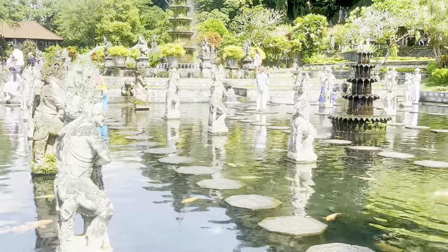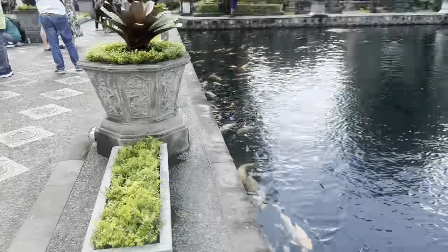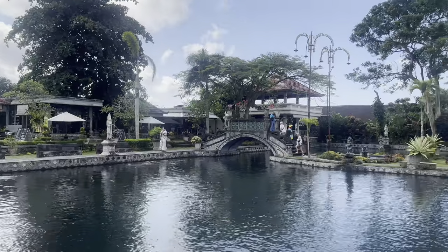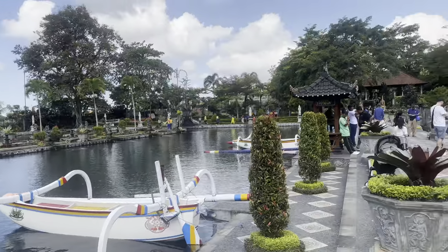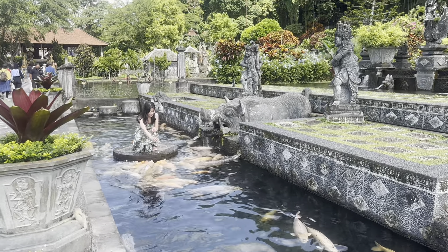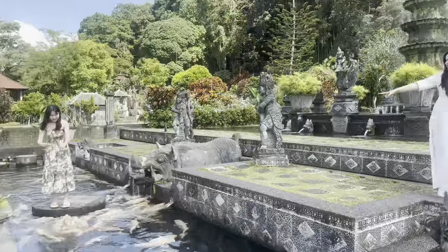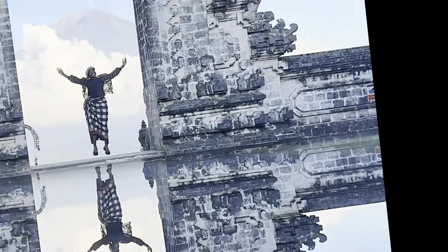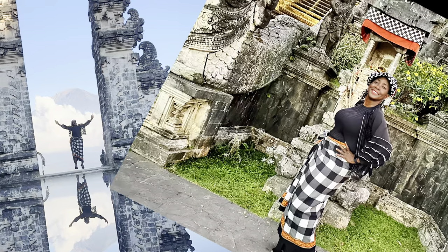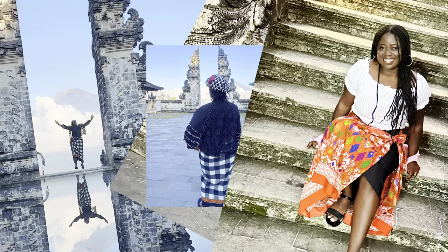Next stop, Tirtagangga Water Palace is an exquisite complex of ponds, swimming pools, carved gateways, fountains, and lush gardens. The main feature is being able to walk out into the ponds and be surrounded by beautiful fish. Don't forget the Lempuyang Temple, the iconic location — it's one of Bali's oldest and most highly regarded temples.